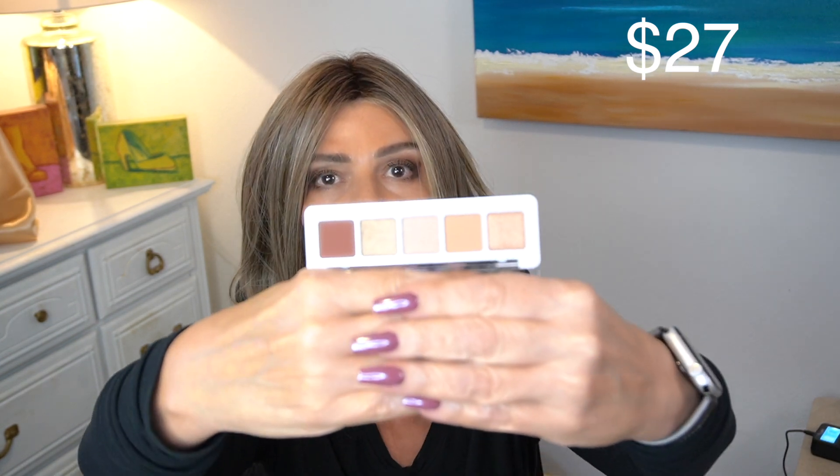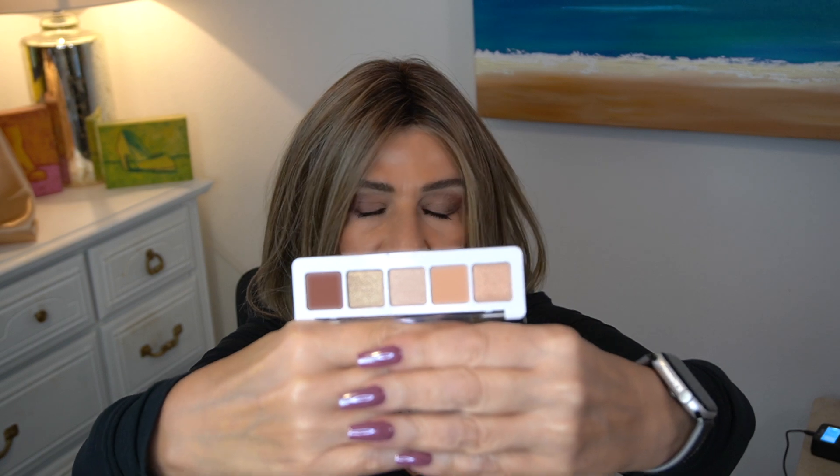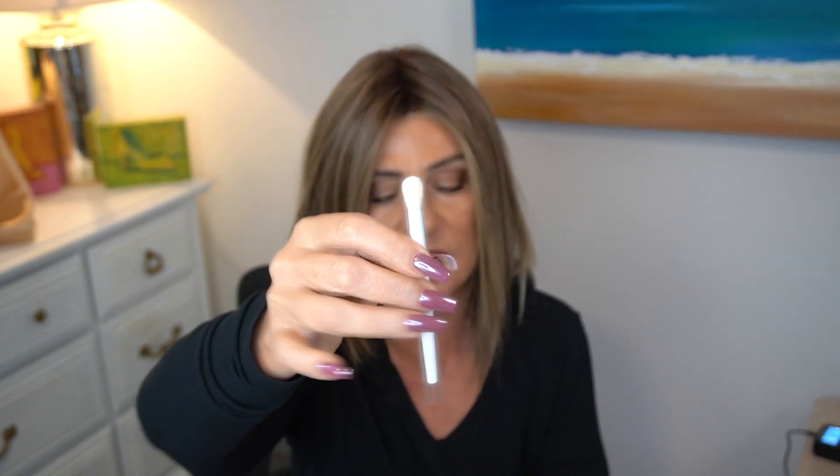Natasha Denona eyeshadow palette! I may have this one — if I do, I'll pass it along. This is the mini nude palette. Let me open it up. So pretty! I love Natasha Denona palettes. These little ones are about $25 and I think they are so worth it. I think I have maybe six or eight of them. If I have this one, I'll pass it on to one of my girls. Oh, and it comes with the little Natasha Denona brush — that's nice. I like that so far.